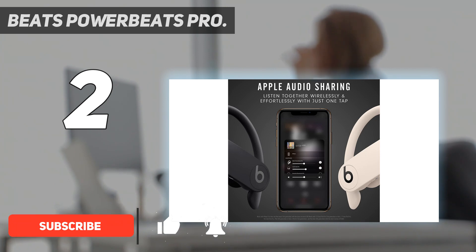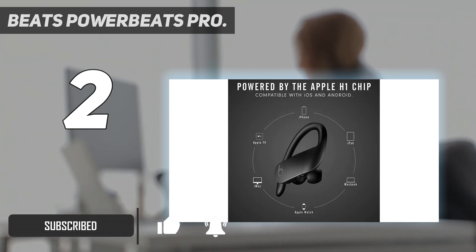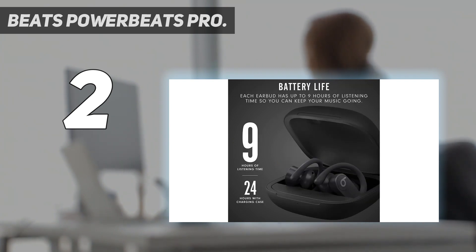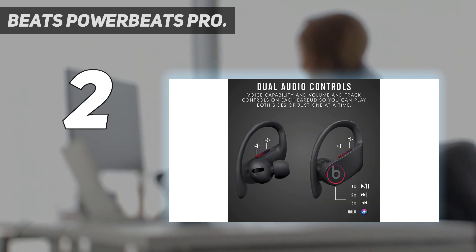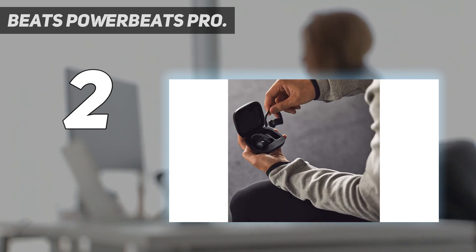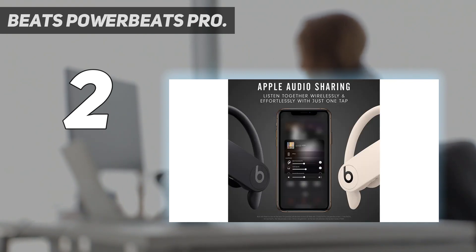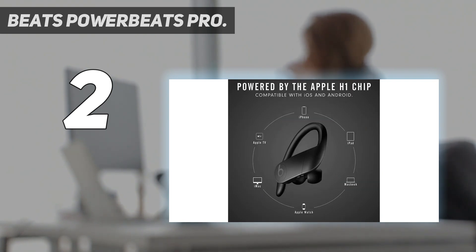The punchy bass is great for pacing, and their adjustable hooks fit around the ear to make sure they stay in place throughout any workout. Despite having a bulkier design, we found them supremely comfortable. As they're manufactured by Apple, they're best suited to iPhone users, with the ability to summon Siri and display battery level on your phone's home screen. The magnetic charging case boosts total battery life up to 24 hours.